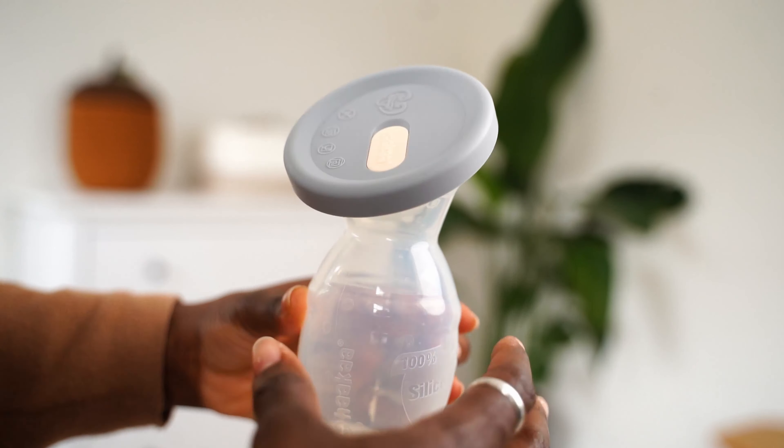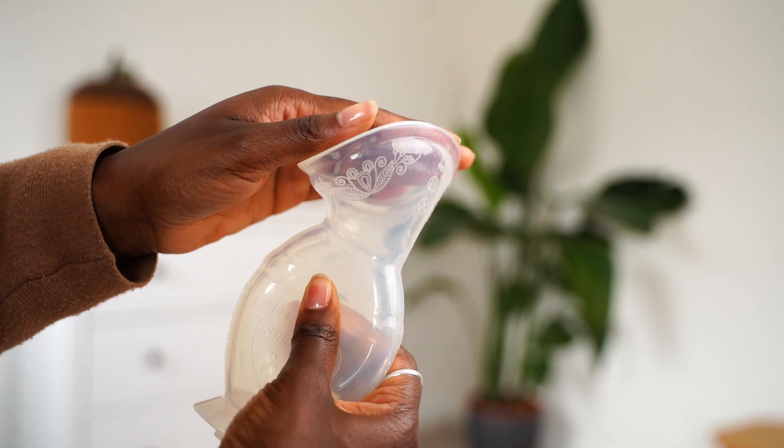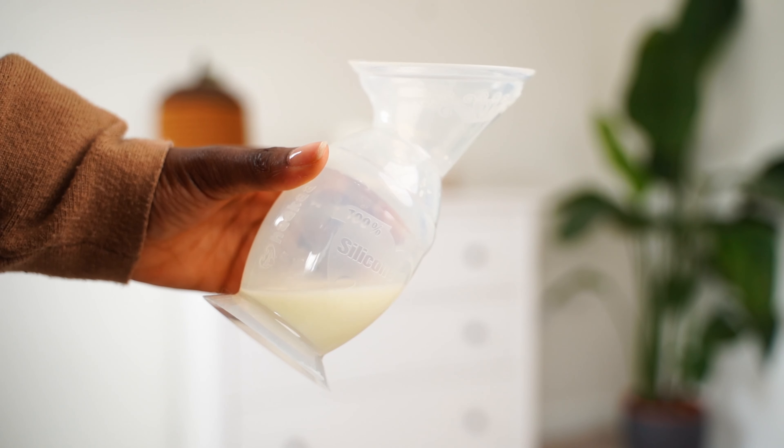It's basically used when you feel engorged or when you want to collect letdown from one breast while baby is feeding on the other side. I've been able to use it to help boost my milk supply, combat engorgement particularly in those early weeks when my body was regulating, and build up a freezer supply of milk. It's easy to clean, easy to sterilize, and transportable. I highly recommend it — the Haakaa is definitely one of my top baby buys.